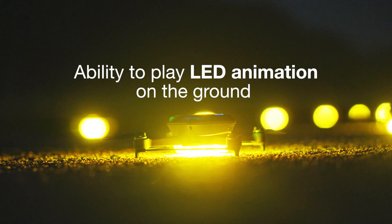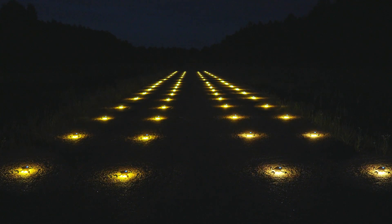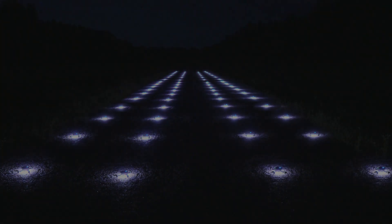Ability to play LED animation on the ground. Drones now have the ability to display LED animations on the ground, empowering drone show designers with even more creative possibilities.